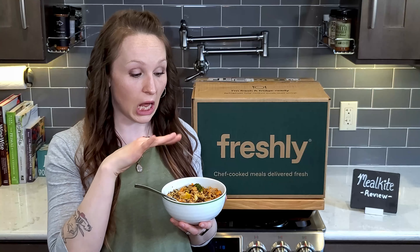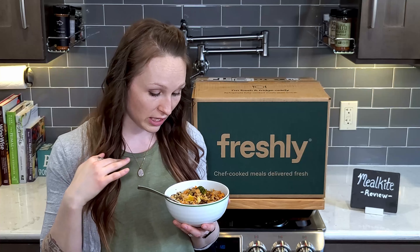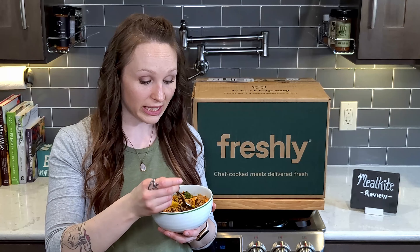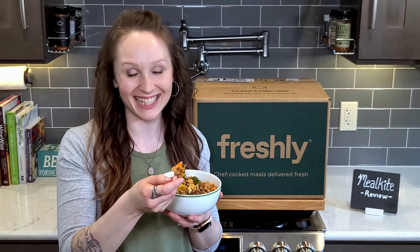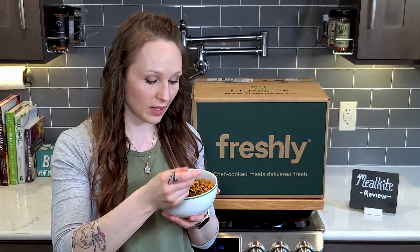I can see a lot of vegetables right off the bat — cabbage, sweet potatoes, broccoli. It's packed. I'm really interested to see how it tastes. I'm going to get a bite with everything and dive in.